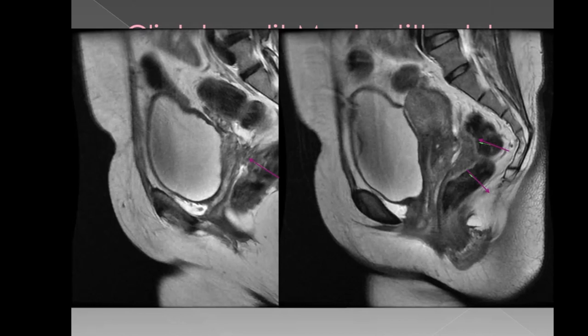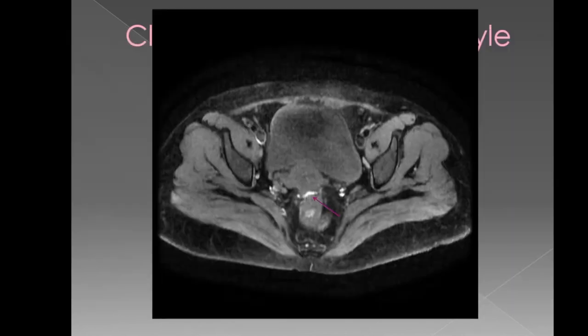There is a fairly well-defined isointense lesion involving the anterior wall of the rectum with irregular spiculated soft tissue in the pouch of Douglas. This lesion shows hyperintense areas on T1 fat sat image consistent with hemorrhage. The patient complained of irregular cycles, pain in the rectal region during her periods, and constipation. The appearance of this lesion remained unchanged compared with previous MRIs and was proven to be an endometriotic deposit rather than carcinoma rectum.